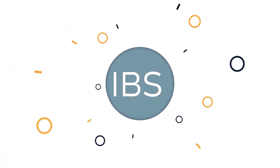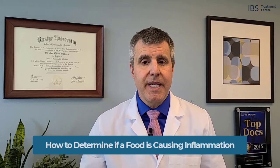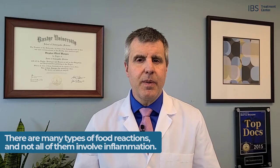Foods that trigger inflammation are the biggest controllable trigger of inflammation in your life because they're often common foods that we eat all the time. Hi, I'm Dr. Stephen Wangan, the founder and medical director of the IBS Treatment Center, and this episode on inflammation is about how you can determine if a food is triggering inflammation.